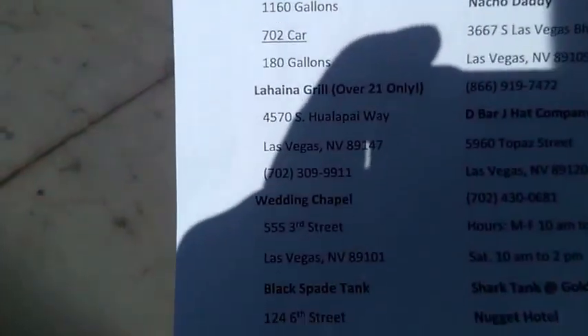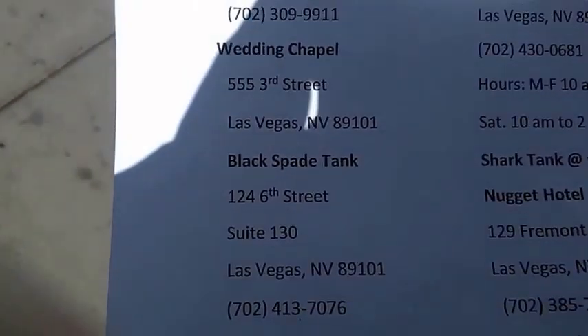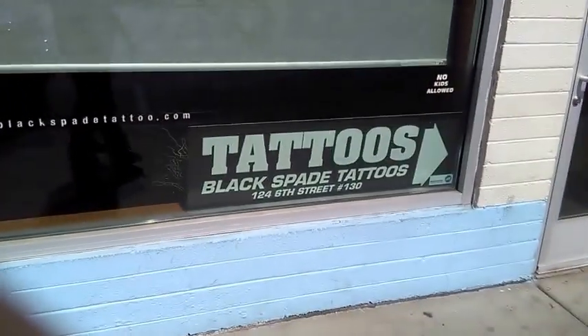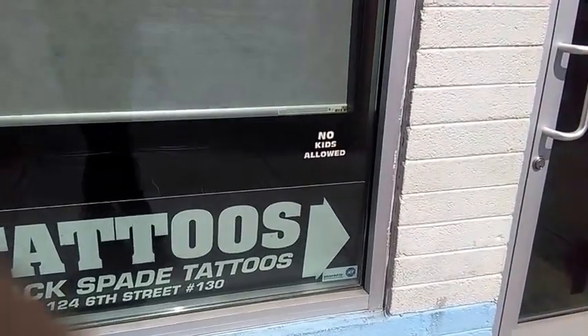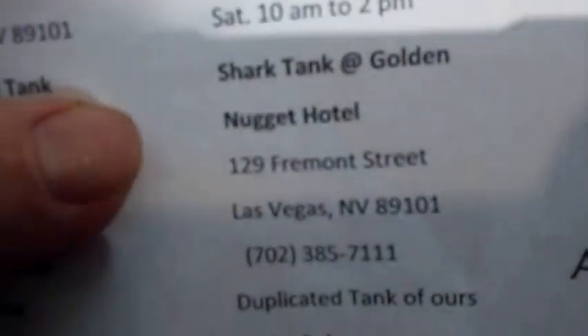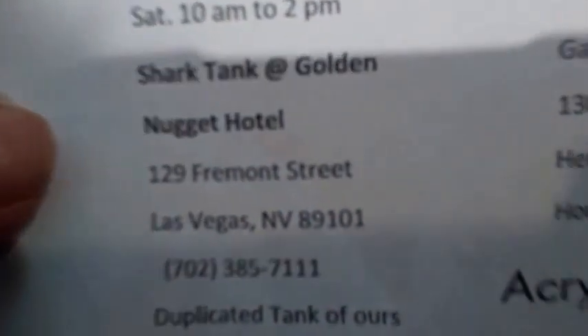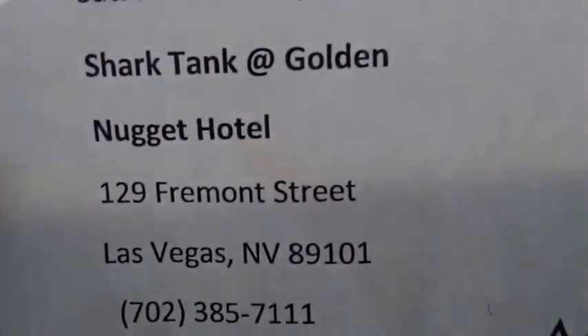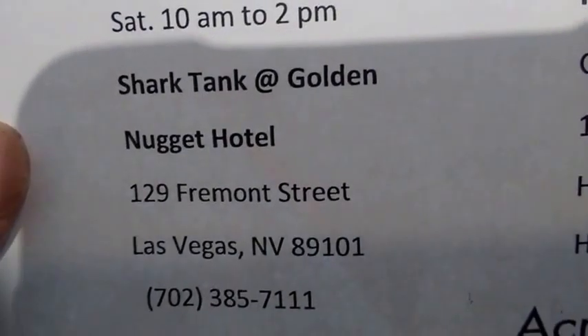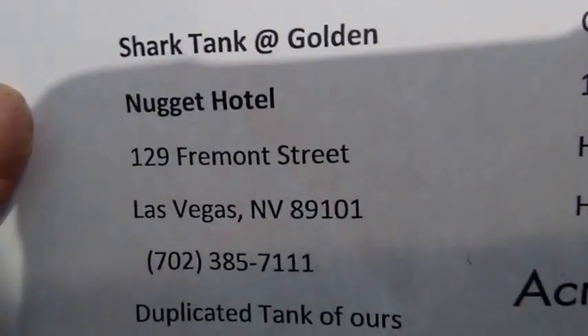The next one on the list was the Black Spade tank, which I'm sure you guys have seen the episode. However, when we came to check it out, it says no kids allowed. If no kids are allowed, I'm not going to be in there without my family, so we won't be seeing that one today. We're at the Golden Nugget — they took the sharks out. We need a key to get close to it, and if we come back after 6pm we'd be able to get closer, but since we're not staying at this hotel we can't right now.